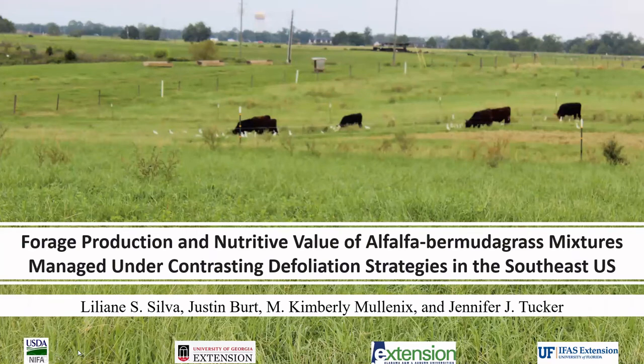Hello, my name is Lilian Silva. I work as a postdoctoral fellow at Albany University and my presentation here today is entitled Forage Production and Nutritive Value of Alfalfa Bermuda Grass Mixtures Managed Under Contrasting Defoliation Strategies in the Southeast U.S.